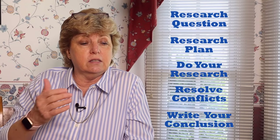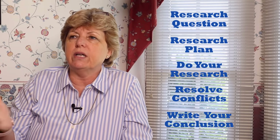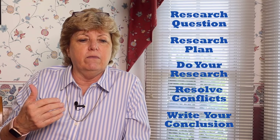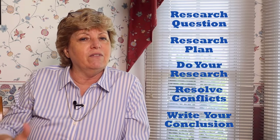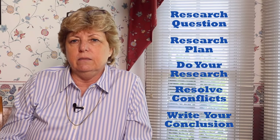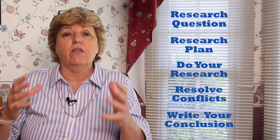Then you write your conclusion — that's number five. Your conclusion outlines your problem, says what you had a conflict about, how you resolved it, what you feel is the right answer, and why. Maybe it's because one piece of evidence is more valuable than another. For example, a death record has less weight when evaluating it than a record where the person giving the information is about themselves — like a marriage record. If I'm getting married, I'm the one giving the information about my birth year and parents. But if I've died, it's a distraught loved one giving the information on the death record. So the death record doesn't hold as much weight.